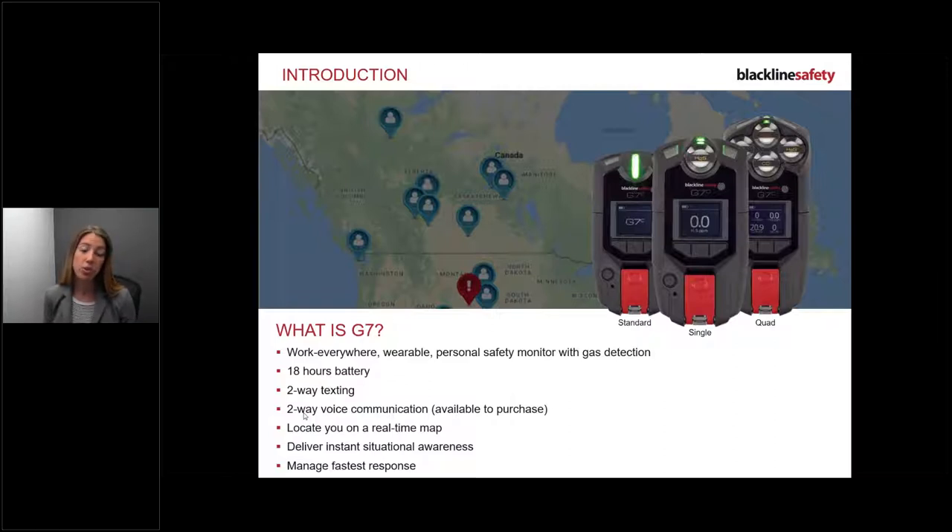We can locate you on a real-time map so when there's an emergency we can see who you are, where you are, and what type of event is happening, then contact you directly on the device. We can also deliver instant situational awareness - if we get information that we need to evacuate you, or there are severe weather warnings, your managers can contact our Safety Operations Center and we can send messages to your device.